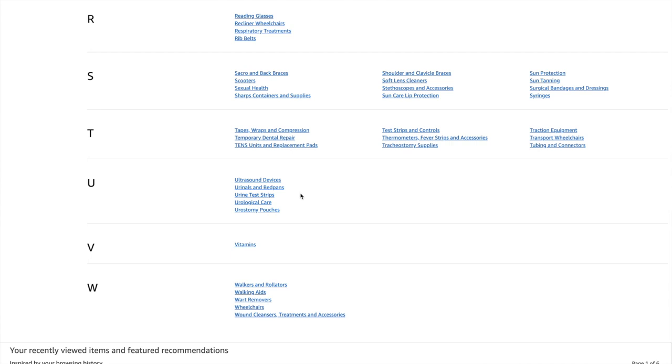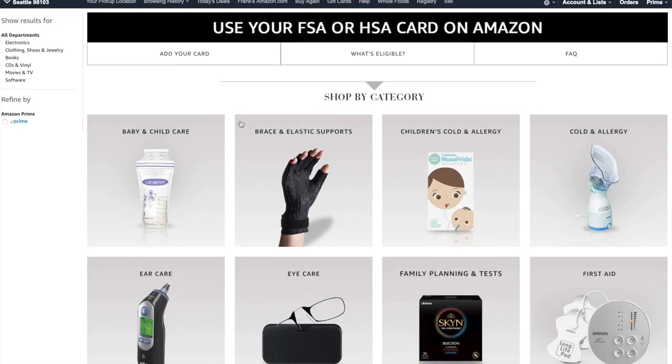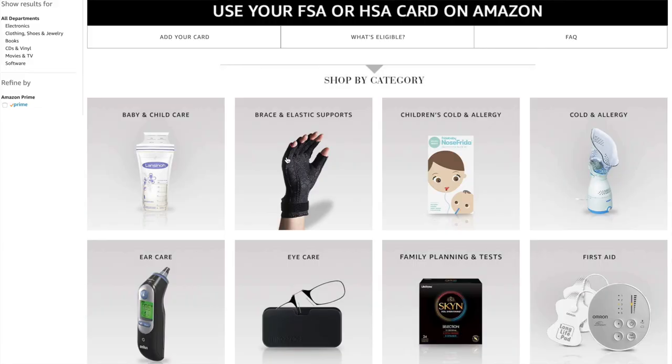There's also urinals and bedpans, so it gets a little weird as you dig in. A lot more probably qualifies for HSA and FSA purchases than you might have realized. Looking at the shop, you can see sunscreen — which is what I'm looking for today — and other skin care. The shop is organized by health categories including baby and child care, where you'll find things like diapers and pumps.